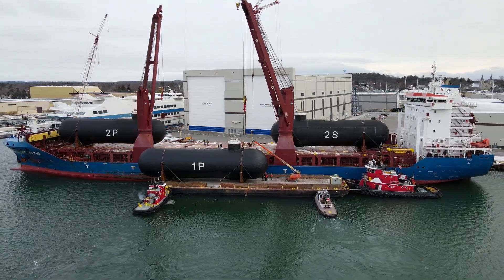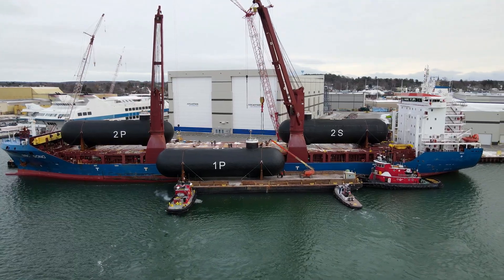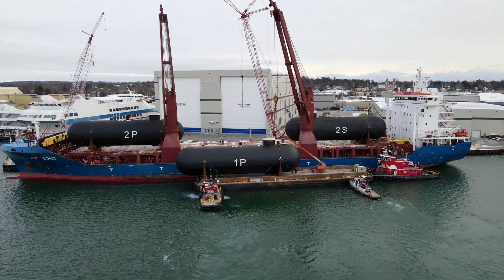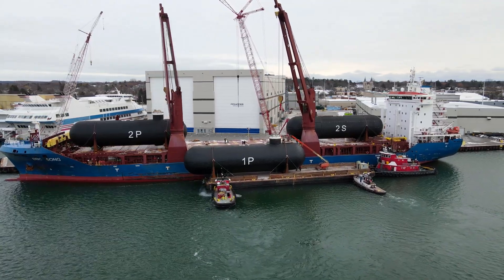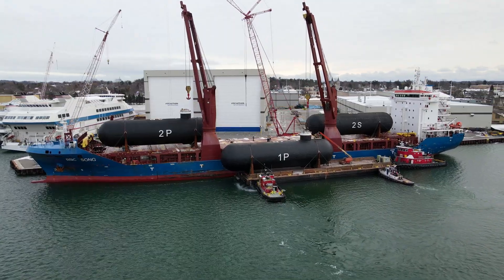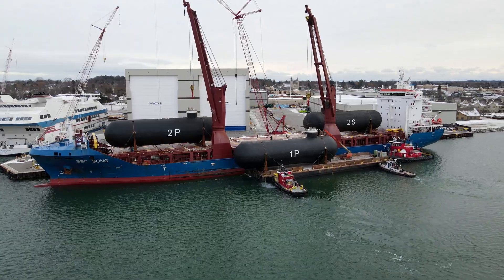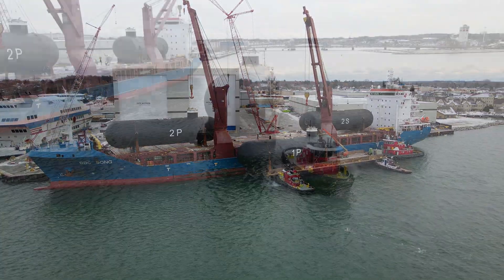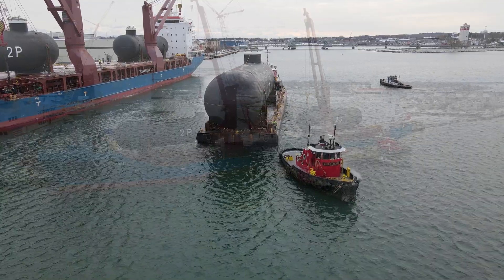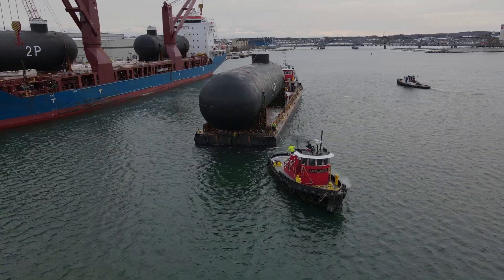Inside each tank there are typically three submerged pumps. There are two main cargo pumps which are used in cargo discharge operations, and a much smaller pump referred to as the spray pump. The spray pump is used for either pumping out liquid LNG to be used as fuel via a vaporizer, or for cooling down cargo tanks. It can also be used for stripping out the last of the cargo in discharge operations. All of these pumps are contained within what is known as the pump tower, which hangs from the top of the tank and runs the entire depth of the tank.